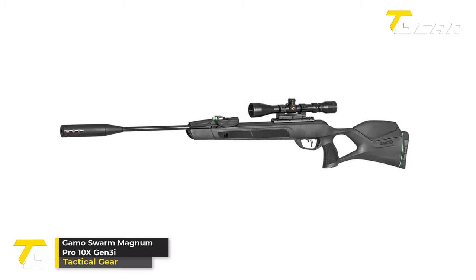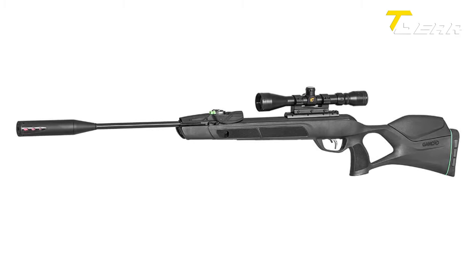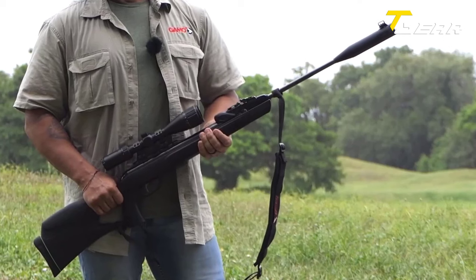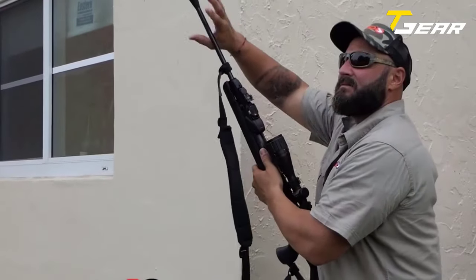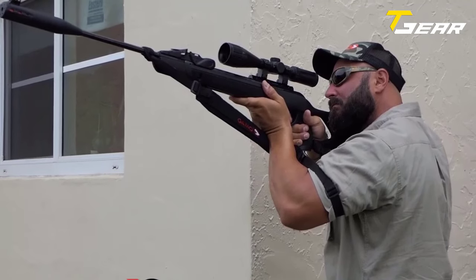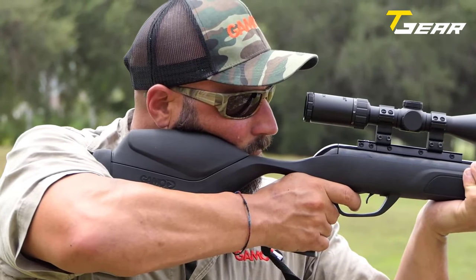Gamo Swarm Magnum Pro 10x Gen 3i. The Gamo Swarm Magnum Pro 10x Gen 3i is a game changer in air rifles. This .22 caliber rifle features a metal-jacketed rifled steel barrel measuring 21.3 inches in length, ensuring excellent accuracy and precision. The 10-shot auto-loading technology combined with upgraded inertia-fed technology allows quick and effortless reloading. Powered by the IGT Mach 1 inert gas technology gas piston with a 33mm cylinder, this rifle delivers consistent power and reliability.